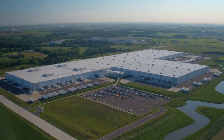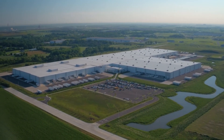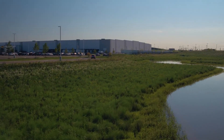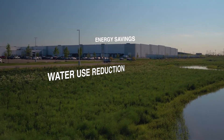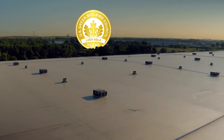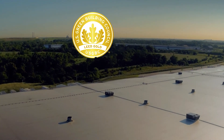These strategic design and construction decisions produced significant environmental results for Mars. Compared with similar developments, this facility has significant water use reduction, energy cost savings, and construction waste diverted from landfills. These sustainable features ultimately led to the facility achieving LEED Gold certification in February 2017.